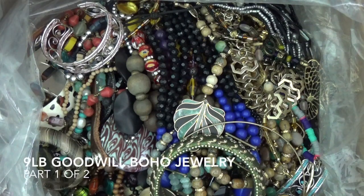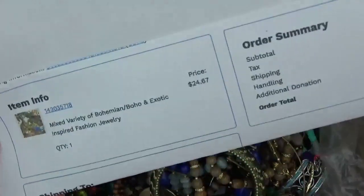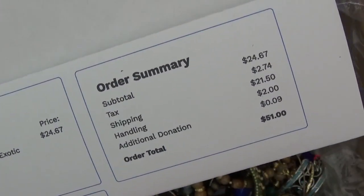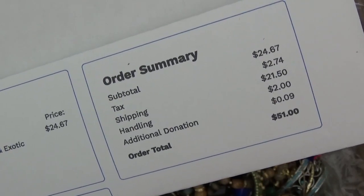Hi everyone! Today I have a new box of jewelry to open from shopgoodwill.com. This one weighs 9 pounds and it came from Wisconsin. I paid $24.67 for this box, and after the shipping, handling, and taxes, the total came out to $51.